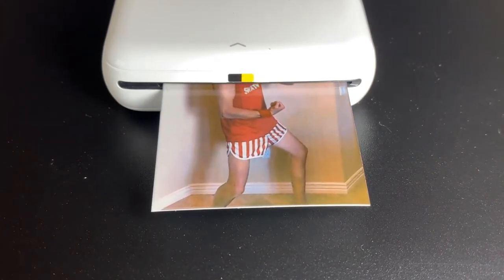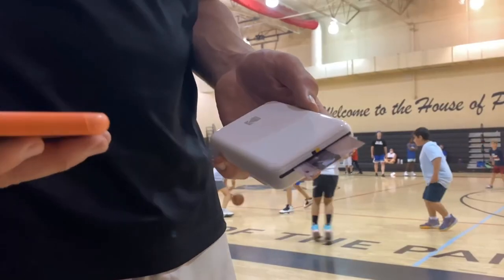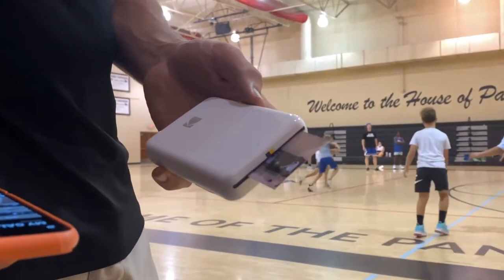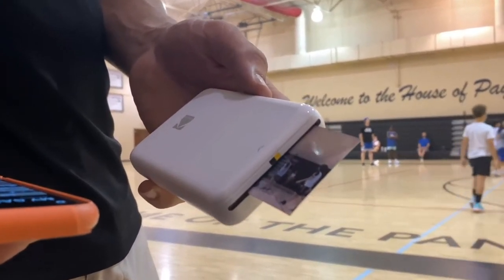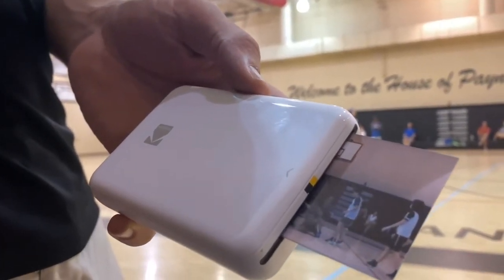Once printed, photos appeared crisp with a surprising amount of detail. However, the color reproduction was not always accurate. The Kodak Step's photos tend to take on a reddish hue, and skin tones often appeared too warm. Likewise, black and white photos exhibited a faint pink or red hue in brighter areas of the image.